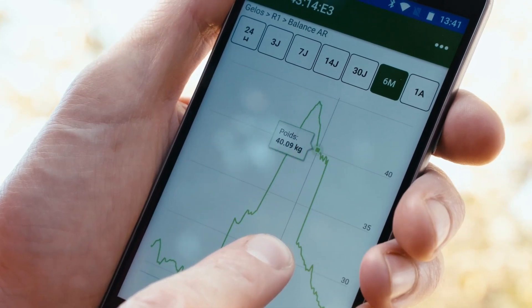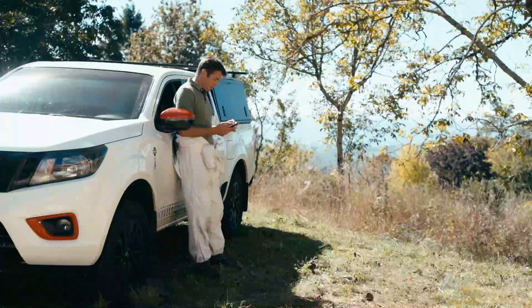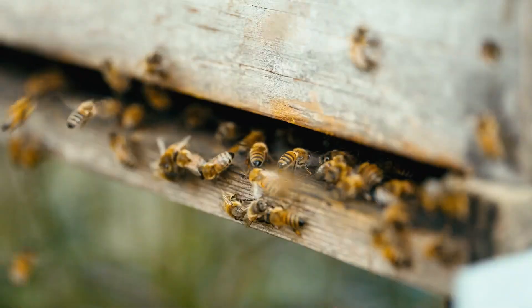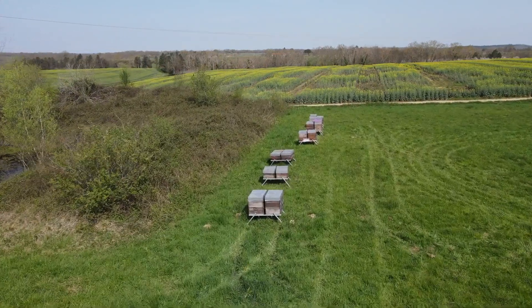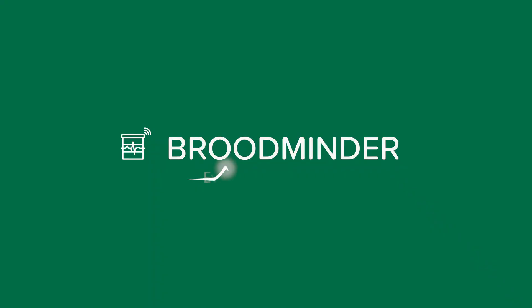With Broodminder, beekeepers and growers gain a powerful decision-making tool to optimize operations and increase yields. Remember, every hive counts. Thanks for listening.